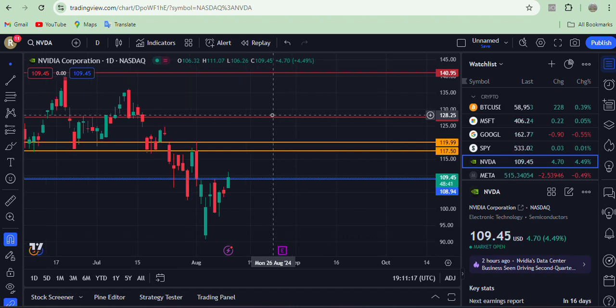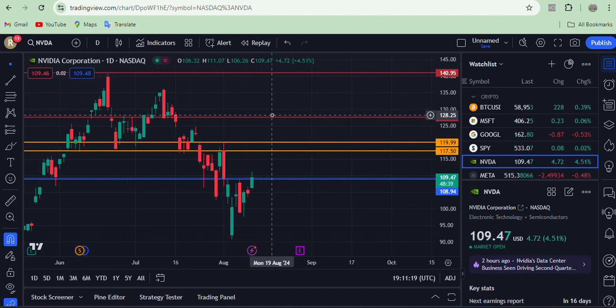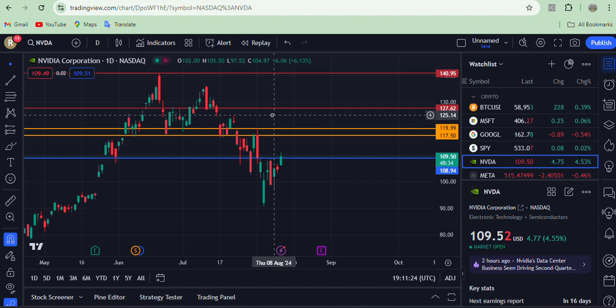I think the price will mostly hit its all-time high at around 140.95, and maybe it will break 140.95 and give us a new all-time high. Let's see what happens with the NVIDIA chart in the coming week.